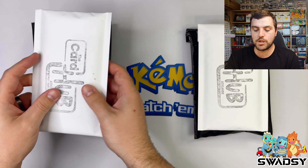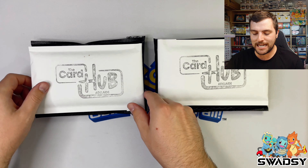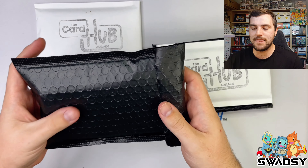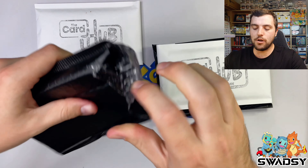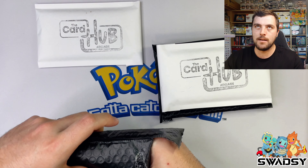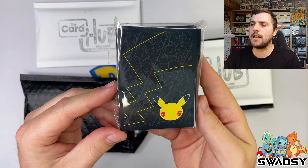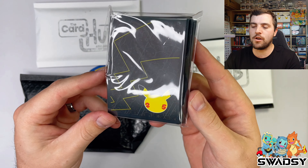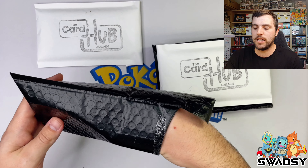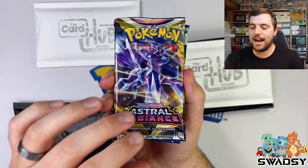This is a Card Hub Adelaide mystery box. Inside we'll find an ARC graded card, three booster packs, and some sleeves. For 50 bucks each, I didn't get one - I got two. Card Hub Adelaide also has a Victorian store. Let's crack them open and see what we can find.